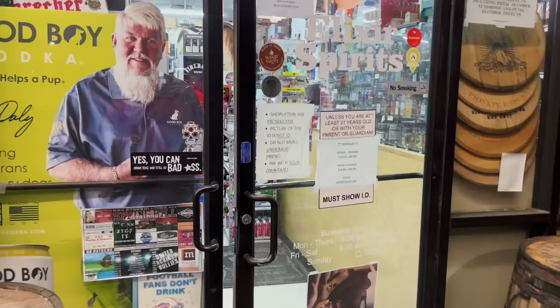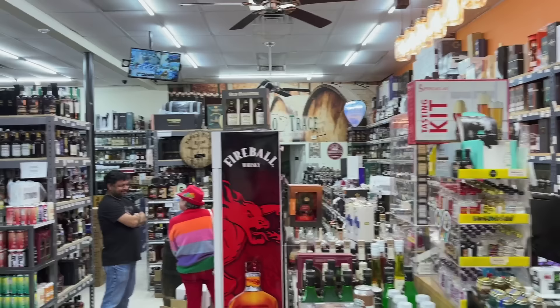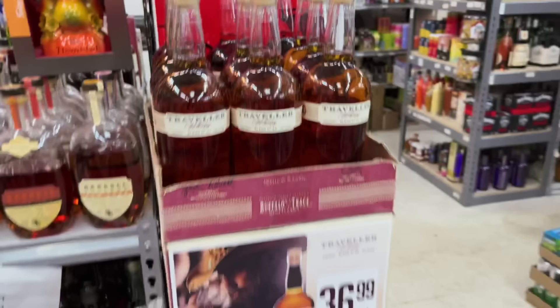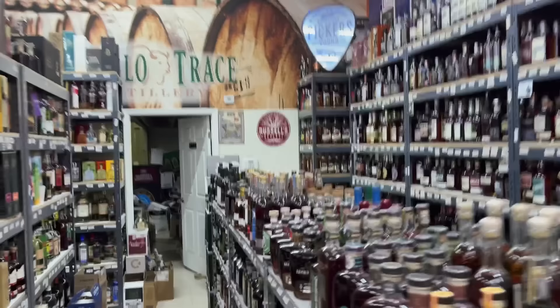One last stop — just south of Nashville off I-65 in Spring Hill, Tennessee at one of my favorite liquor stores I've ever been to: Elixir Spirits. They've got an amazing assortment of single barrels and really cool bottles you may not always see. Floor-to-ceiling whiskey — any spirit you want, they've got it. No rhyme or reason, and that's the fun part. Best price I've seen on Traveler at $36.99. Basically floor to ceiling whiskey.